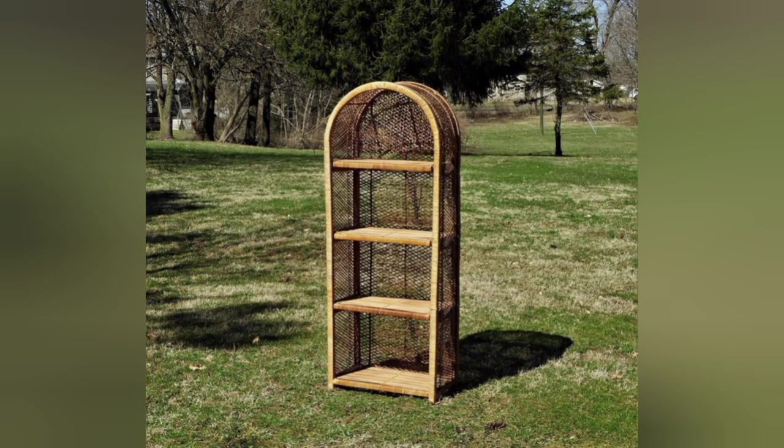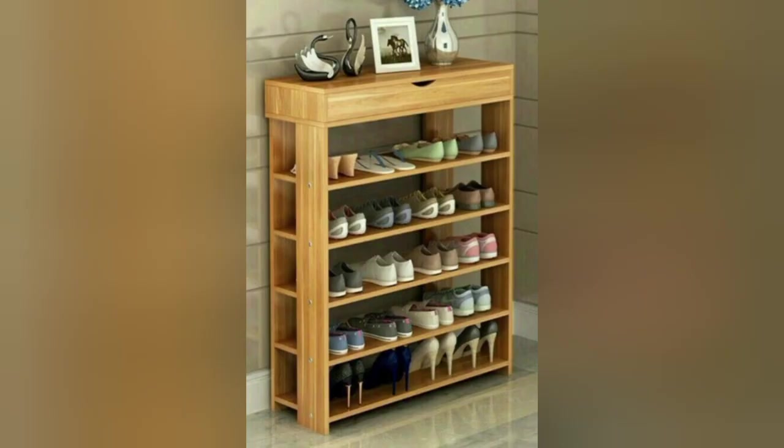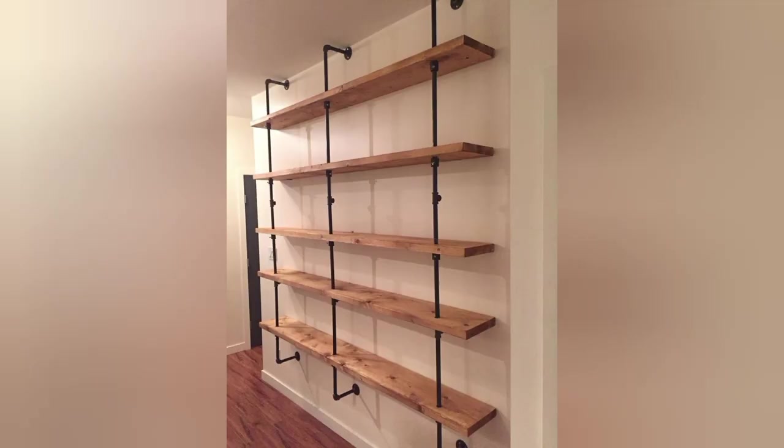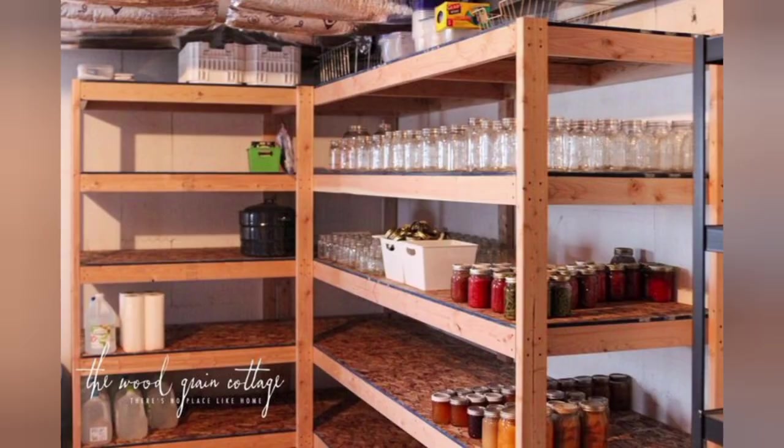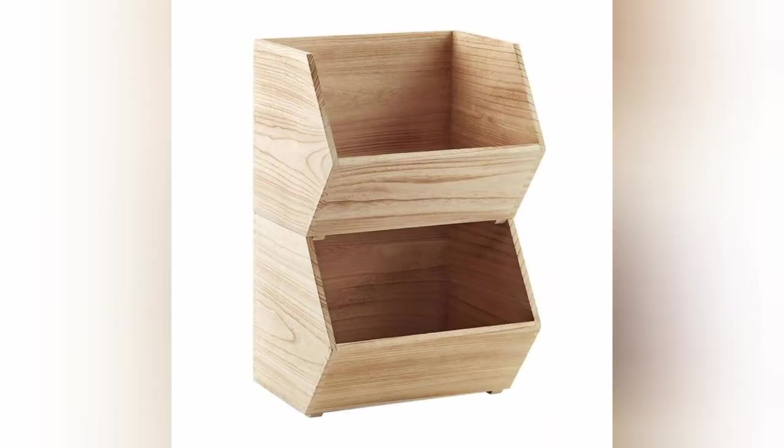Hanging wine glass racks: complement your wine storage with hanging wine glass racks. These overhead racks keep your delicate stemware secure and within reach. Choose designs that match your wine racks or cabinets for a coordinated and visually appealing display.